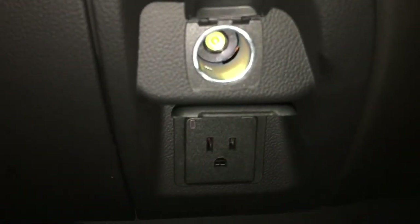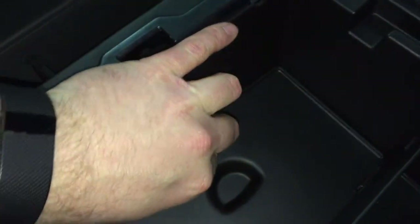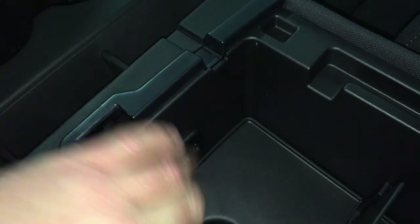There is power in this vehicle. You have two power outlets and storage right there. Speaking of connectivity and power, you have more power in here — two USB ports and a jack for headphones.